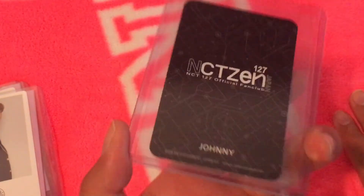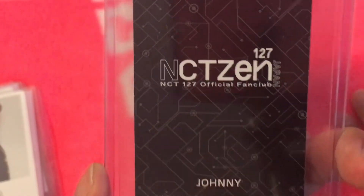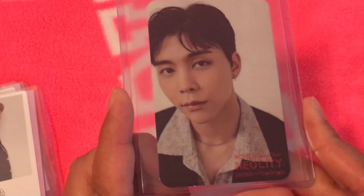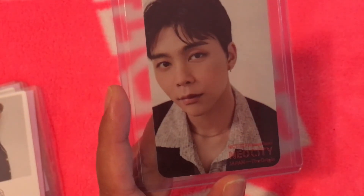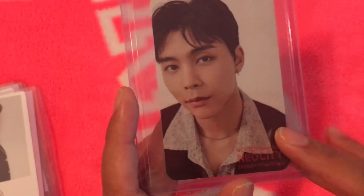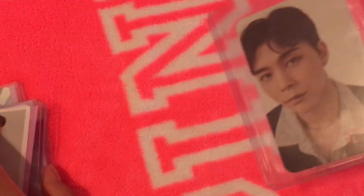This is his NCitizen — NCT 127 official fan club card, Japanese version. I got this from a very reliable seller on Twitter. I'm ordering so many cards — I have like 13 photocards coming from this one seller alone. I love her, she's amazing.